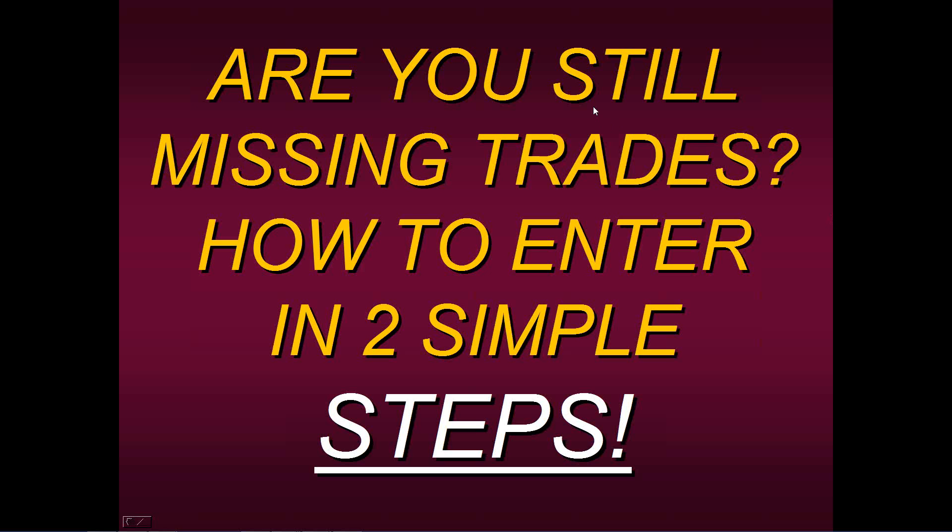Are you still missing trades? For example, are you coming in a little bit too early and entering before anything happens — and you feel like maybe you should exit the trade — or perhaps you're getting in too late and you feel as if you missed the boat, because you've gotten in at the very top or at the bottom.